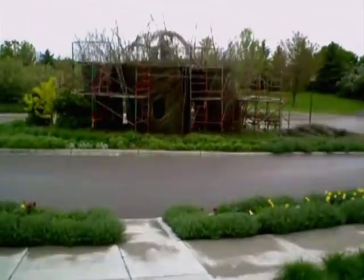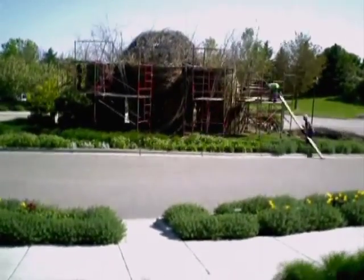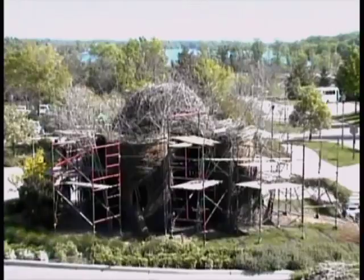The Big Build is made up of thousands of twigs, branches, and saplings woven and twisted together. Not a single nail or peg was used in the entire structure.